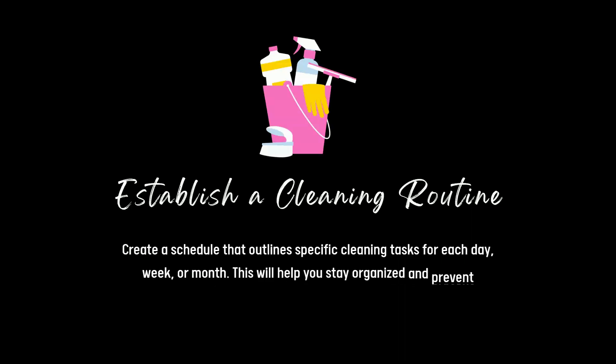Establish a cleaning routine. Create a schedule that outlines specific cleaning tasks for each day, week or month. This will help you stay organised and prevent overwhelming cleaning sessions.